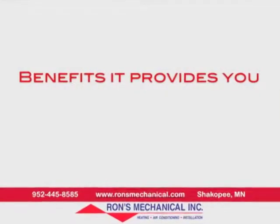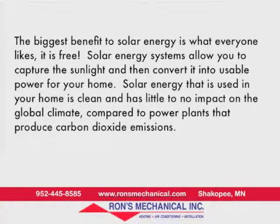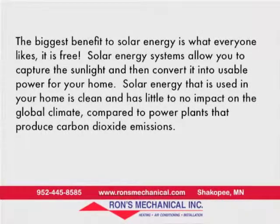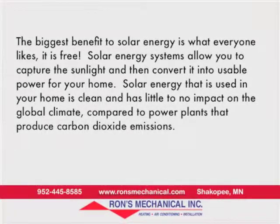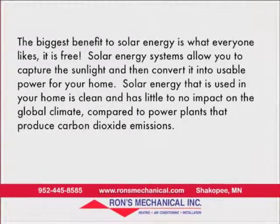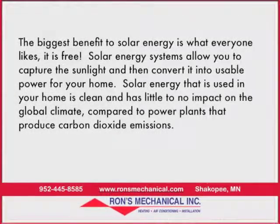The biggest benefit to solar energy is what everyone likes — it's free. Solar energy systems allow you to capture the sunlight and then convert it into usable power for your home. Solar energy used in your home is clean and has little to no impact on the global climate, compared to power plants that produce carbon dioxide emissions.